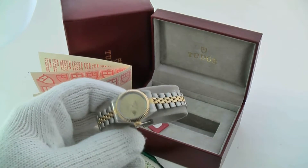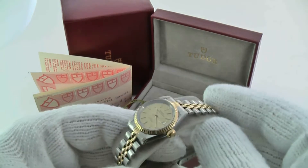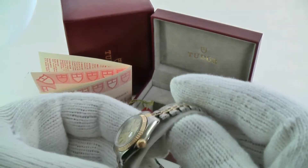This particular model has a sapphire crystal and quick set date change. The bracelet is standard steel with two-tone. The links are gold filler plated.